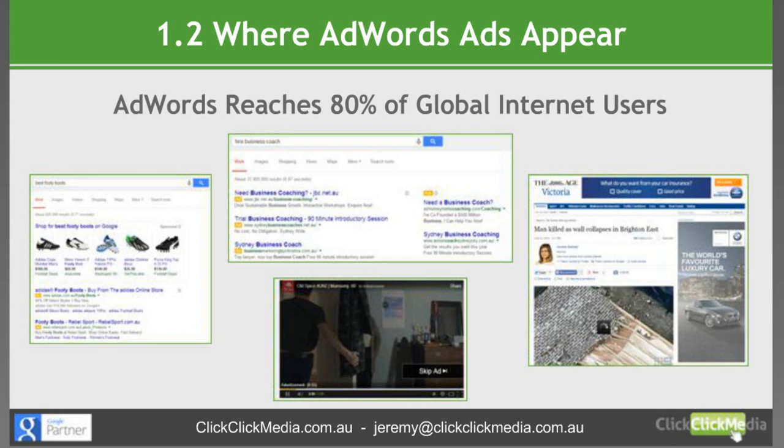Just quickly before we move on: regarding your ads appearing on YouTube and Sydney Morning Herald, Samantha's asked whether you need to coordinate directly with third parties such as YouTube or The Age to have your advertisements appear on their sites. No, you don't have to coordinate with them whatsoever. These are all placements within the AdWords display network. You'd set up a standard display campaign, and if you wanted to specifically target Sydney Morning Herald for example, you could do so at the placement level of your campaign.